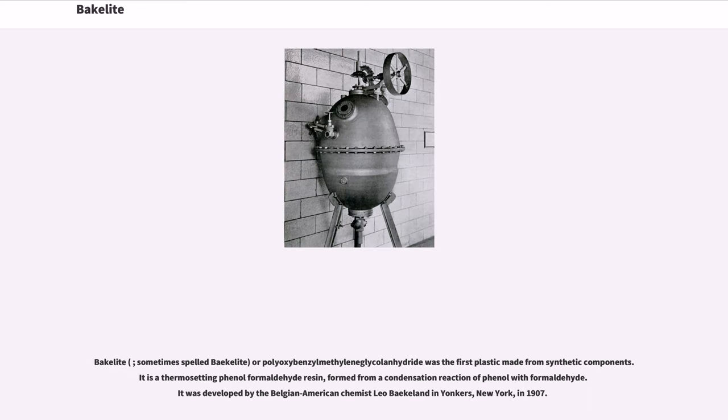Bakelite, sometimes spelled bakelite, or polyoxybenzylmethylene glycolanhydride, was the first plastic made from synthetic components. It is a thermosetting phenol formaldehyde resin, formed from a condensation reaction of phenol with formaldehyde. It was developed by the Belgian-American chemist Leo Baekeland in Yonkers, New York, in 1907.